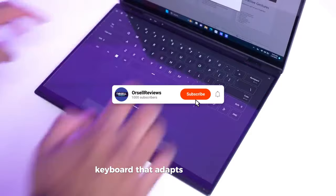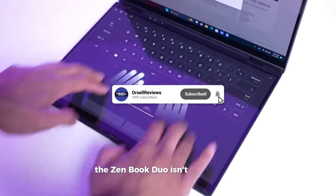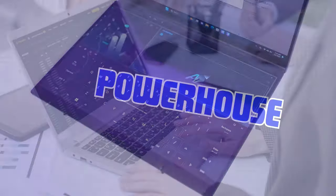And with a detachable keyboard that adapts to your needs, the ZenBook Duo isn't just a laptop — it's your new command center.